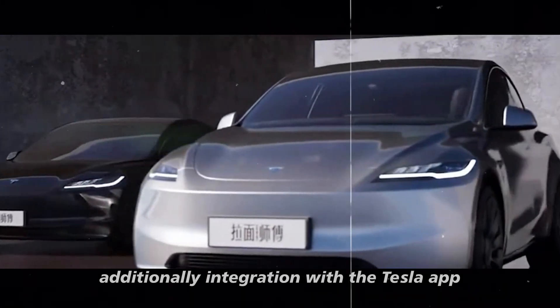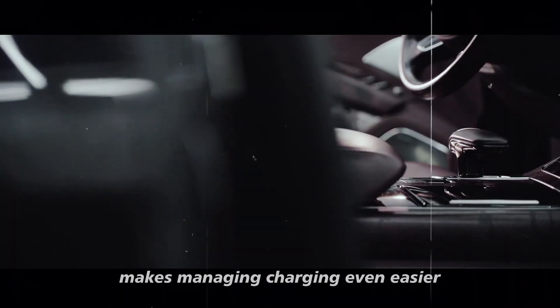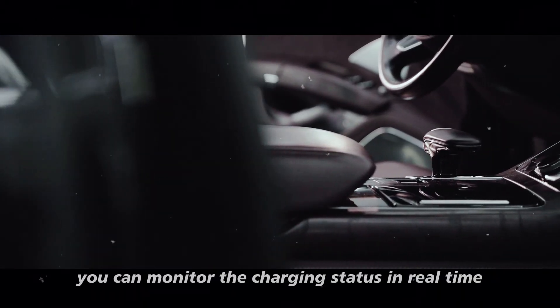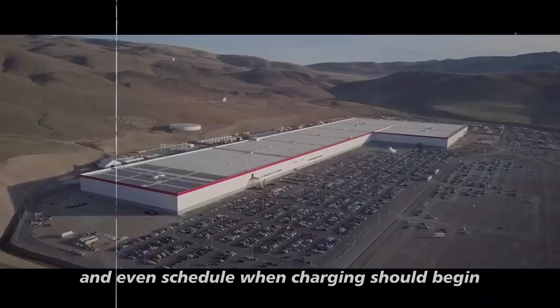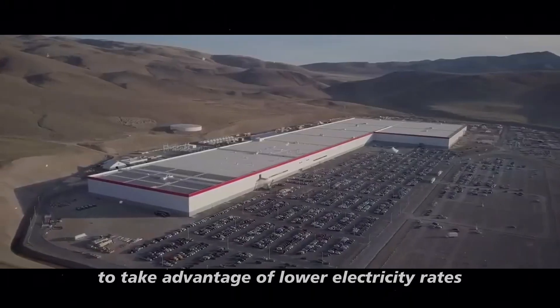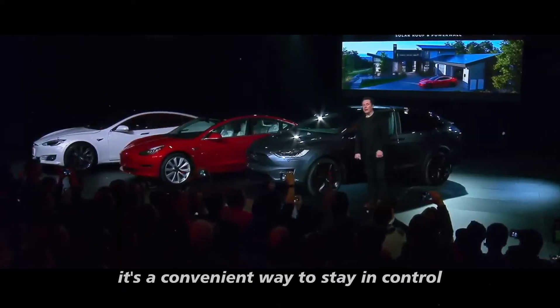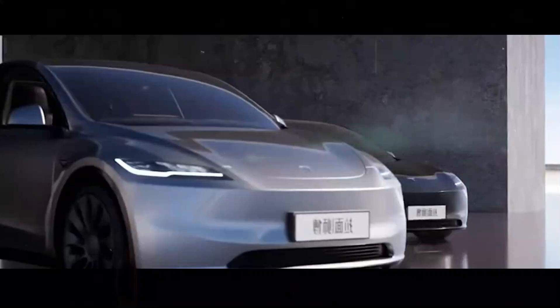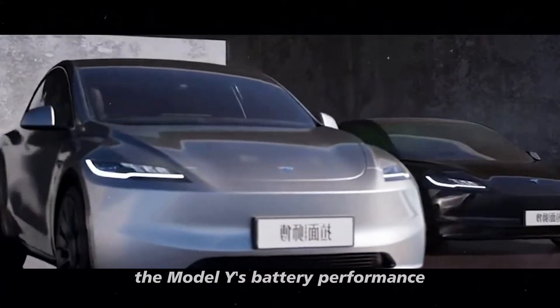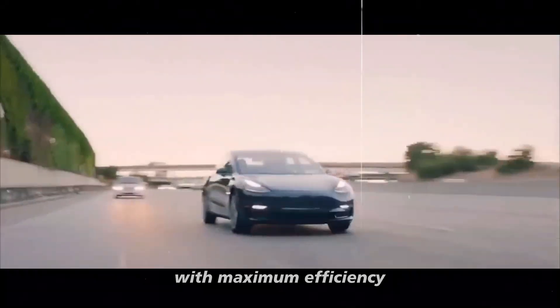Integration with the Tesla app makes managing charging even easier. You can monitor the charging status in real-time, start or stop charging, and even schedule when charging should begin to take advantage of lower electricity rates — all from your smartphone. It's a convenient way to stay in control without any hassle. Ultimately, the Model Y's battery performance and charging options are designed to provide a stress-free experience with maximum efficiency.